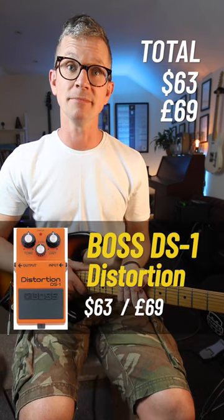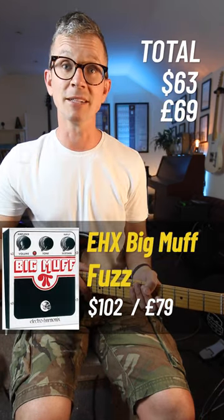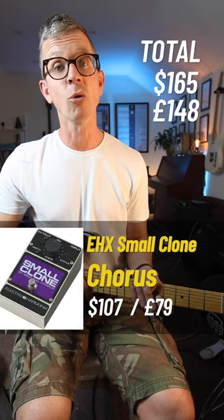Boss DS-1 Distortion — we all need one of these. Big Muff Fuzz. Electroharmonix Small Clone Chorus.